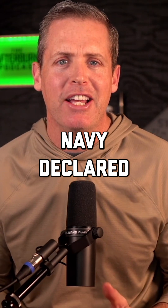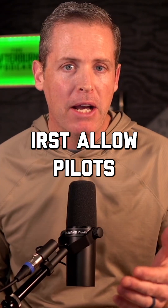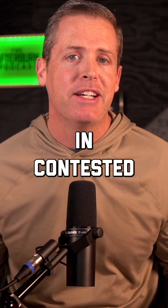This past week, the United States Navy declared initial operating capability — that's IOC — for the IRST Block II on its F-18 EF Super Hornet. IRST allows pilots to detect enemy aircraft off their heat signatures. This not only increases situational awareness, but also increases survivability in contested environments.